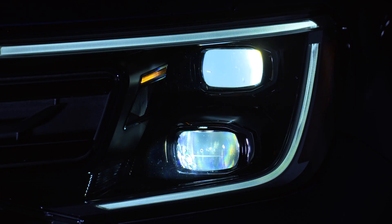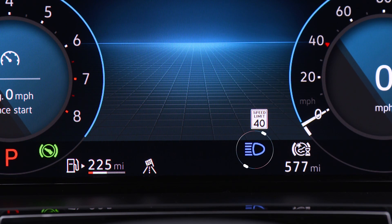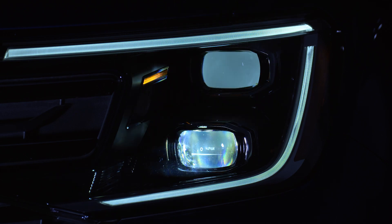High beams, or brights, can be activated by pushing the turn signal stalk away from you. Flash the high beams by quickly pulling the stalk toward you and releasing.